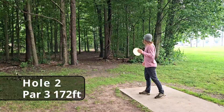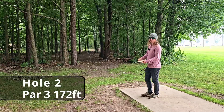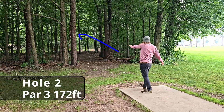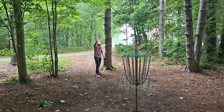Hole two, 172 feet — you just have to hold a slight anhyzer. This should be a perfect Polecat shot. Oh yeah! Oh my goodness, we almost aced that! The Polecat coming in with a really strong start.